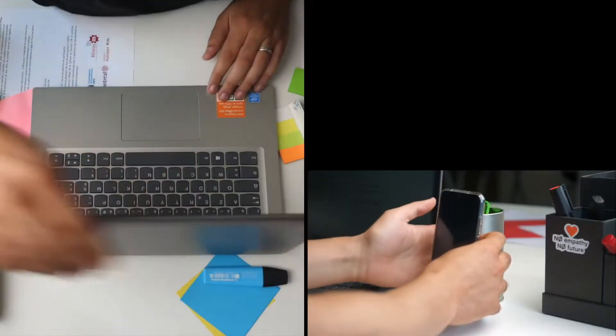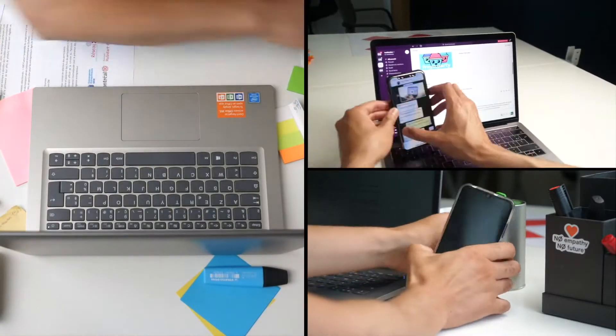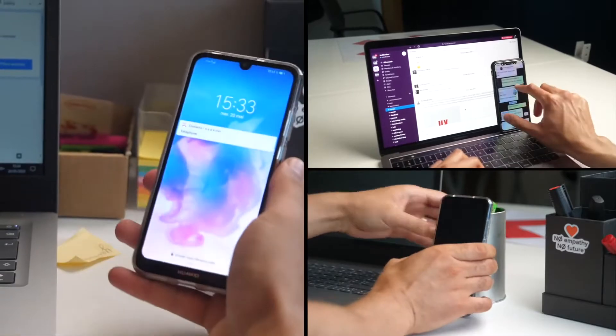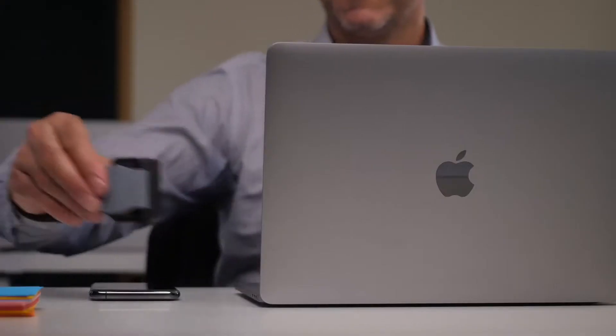Everybody needs and uses a smartphone, but working with one is often complicated, as time is wasted looking for it or when finding the right spot to put it. This is why we created Phoneside.